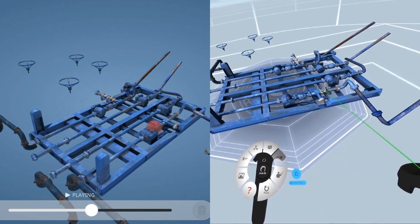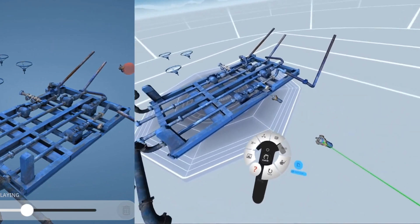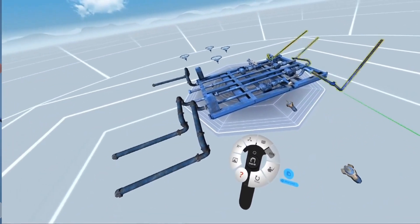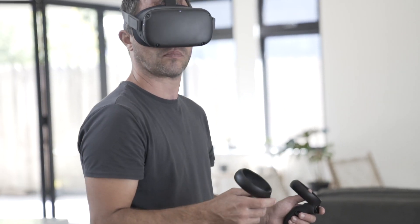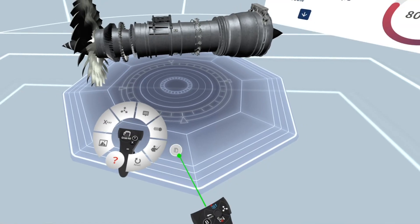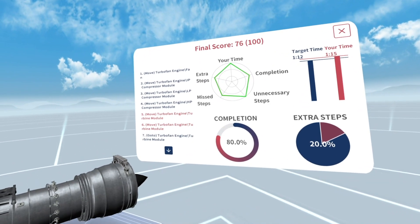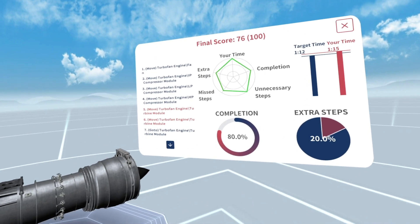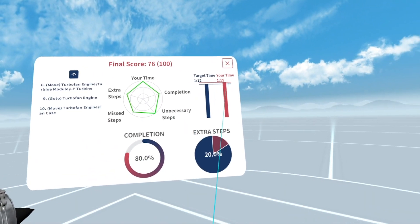With the new 3D assessment tool, the 3D recordings saved in the lesson become procedure-based learning in virtual reality. Students can now learn and then replicate the steps of a certain process. At the end of each assessment, EONXR will generate a report based on the user's performance, including completion percentage, any additional or inaccurate steps, and the completion time.